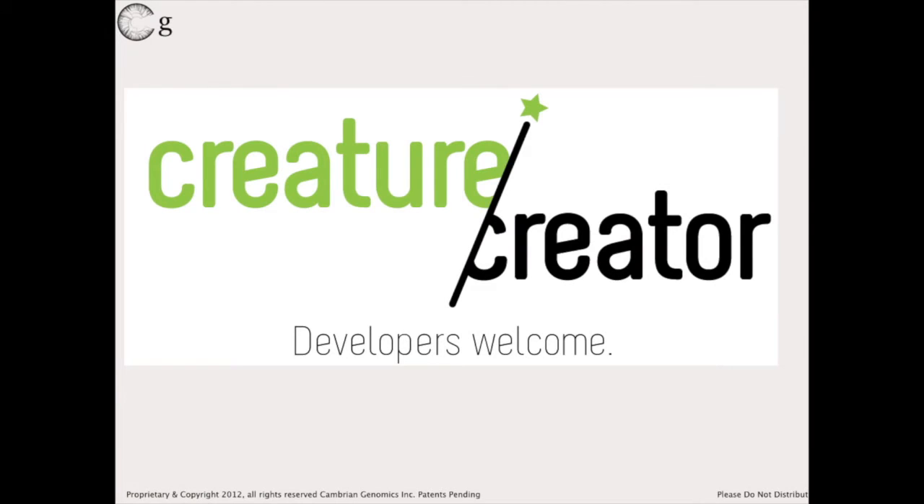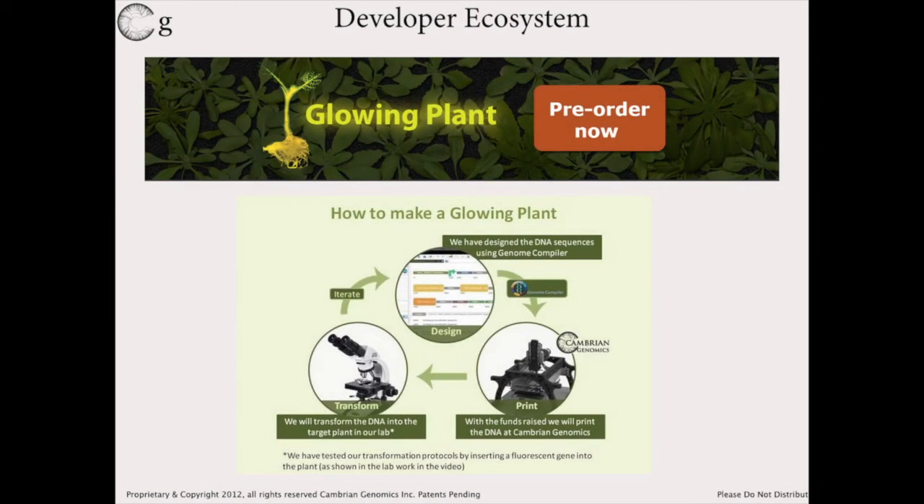I want to introduce you to an idea I came up with called Creature Creator. Creature Creator is the idea that anyone in the world can become a biological engineer and program life. So if you want to do it, how do you do it and what's the paradigm? Well, have an idea, be creative. That's the most difficult thing because most people aren't. Have something that you want.